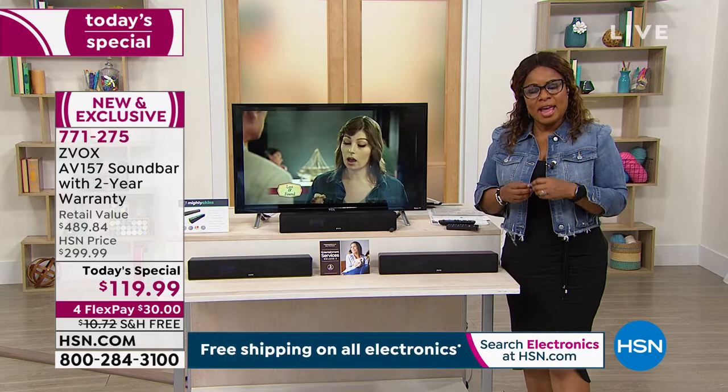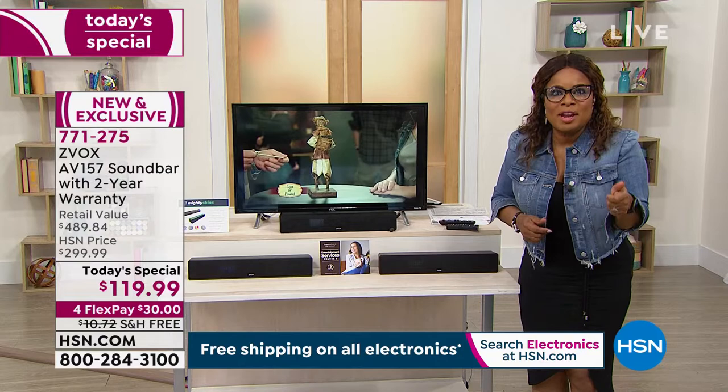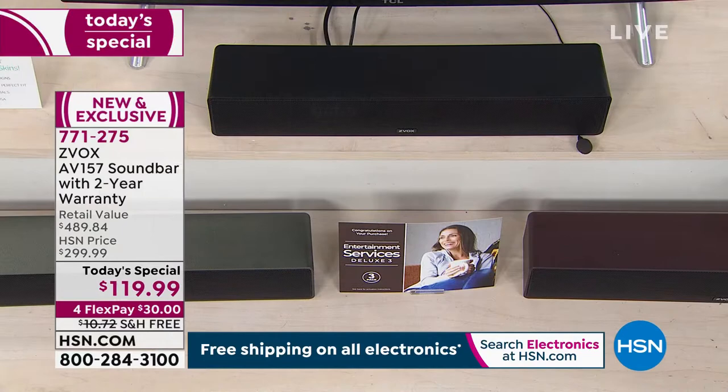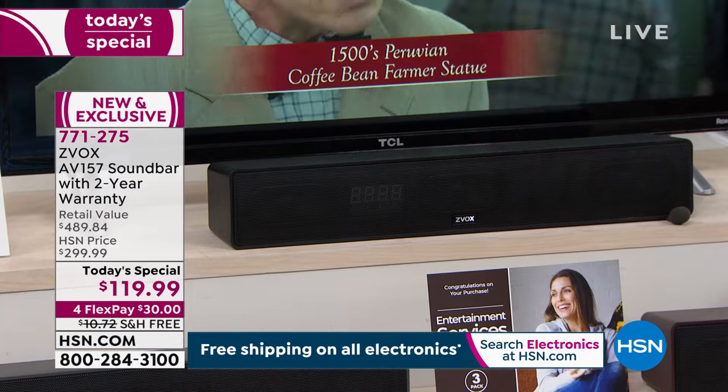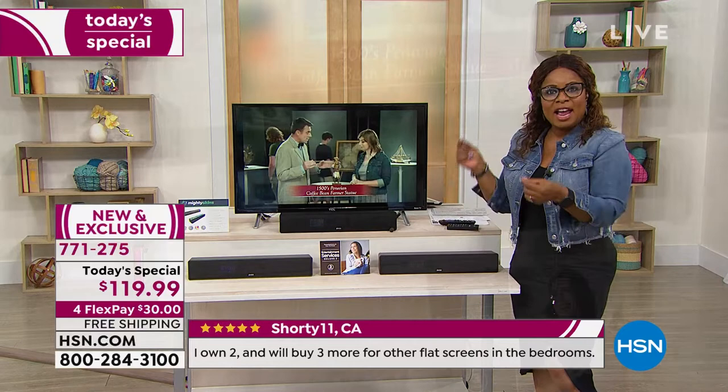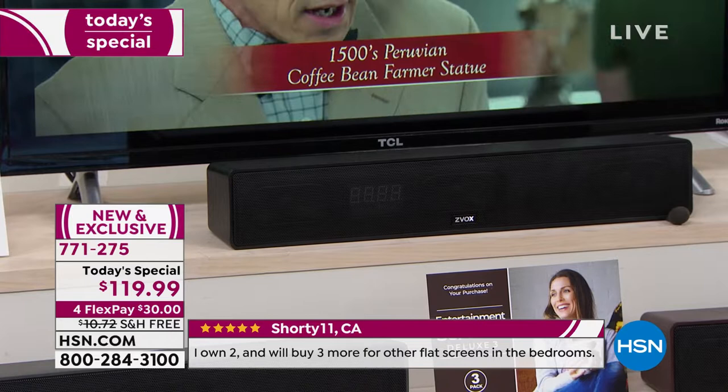A lot of us purchased televisions during COVID and are now realizing it can be very difficult to hear the dialogue — sometimes you're rewinding to say 'what did they say?' This sound bar will change everything. It is our number one best-selling sound bar in the history of HSN. It also includes surround sound — room-filling theater sound — in a 17-inch size with only one cord to plug in.